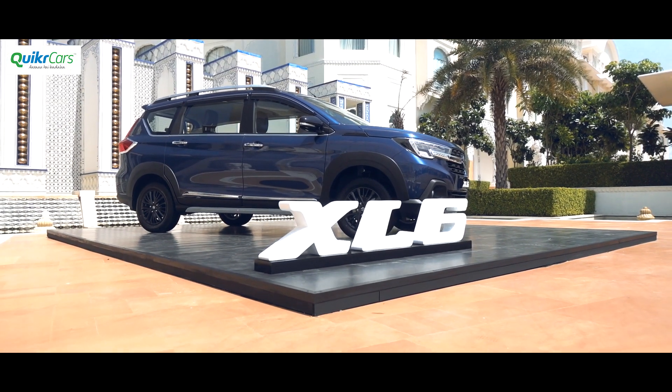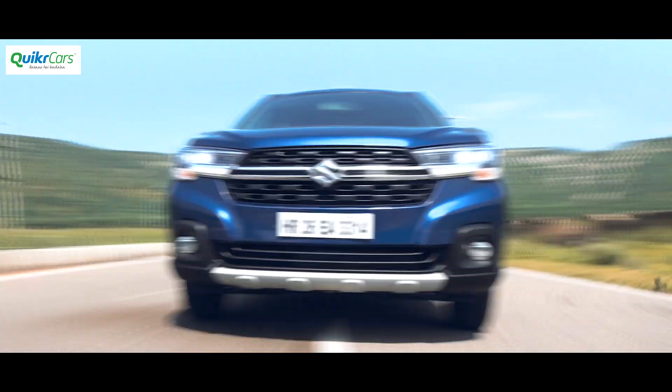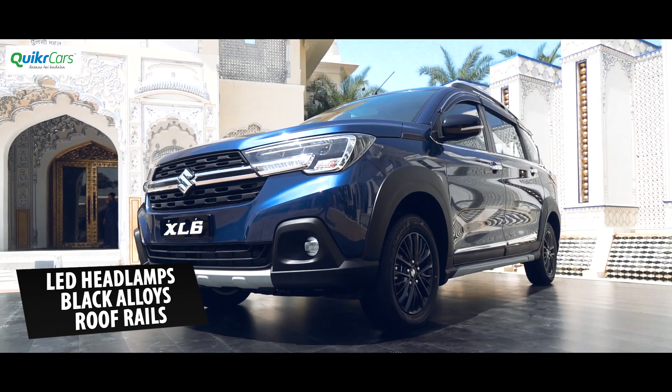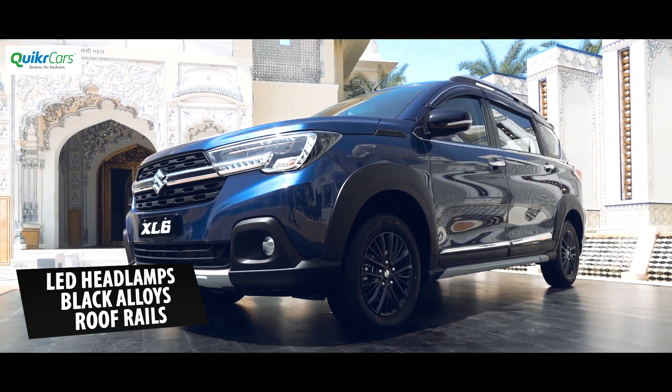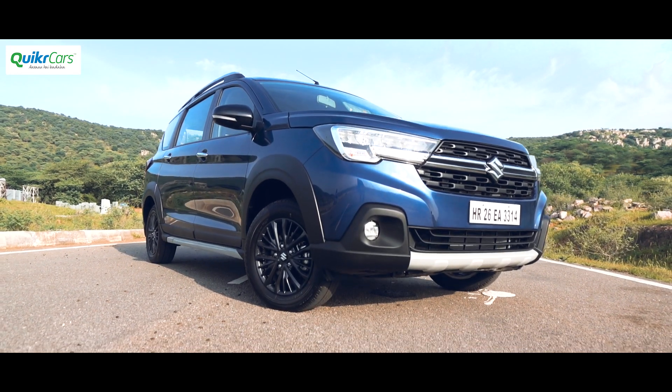Visually, the XL6 doesn't look much different from the Ertiga but it gets LED headlamps and a reworked bumper and grille in the front. In profile, blacked-out 15-inch alloy wheels, roof rails and plastic claddings are the differentiators. Tail lamps are the same as the Ertiga, however there are mild differences to be seen on the bumper as well.